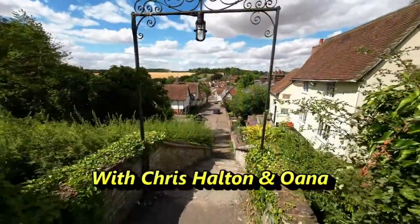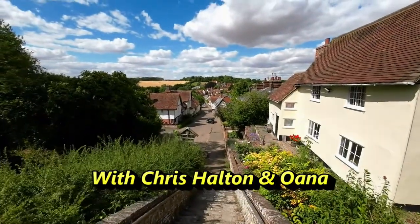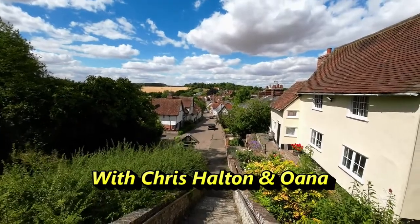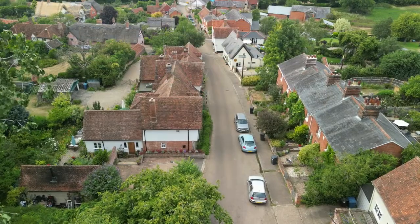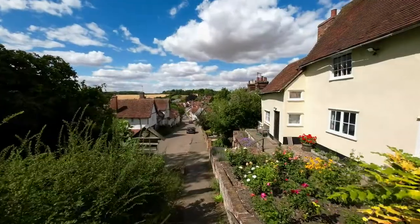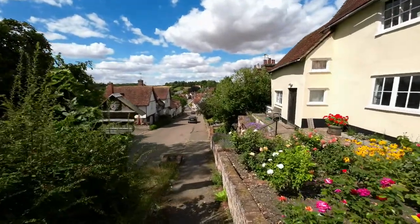That's a lovely gate. You probably won't hear me very clearly, but as you can see, that's an overhead view of the village from the top of the church steps. Now we're going down into Kersey — hopefully the audio should be good again.